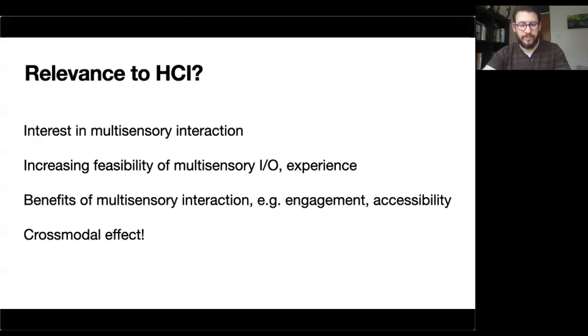So why is this relevant? In short, because in HCI we're interested in multi-sensory interaction, and it's not only increasingly feasible to incorporate more and more sensory modalities at the user interface and user experiences, but it can also be more beneficial to do so — for example, to improve immersion, engagement, or accessibility. What cross-modal correspondences tells us is that we ought to be careful and mindful of cross-modal effects, because the way we perceive and interpret information from one sense can be influenced by information coming from another sense.